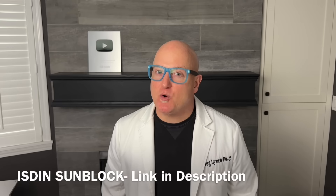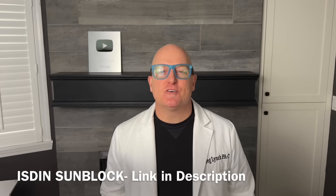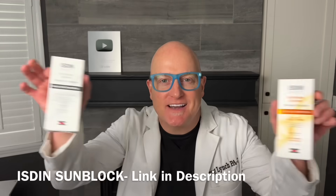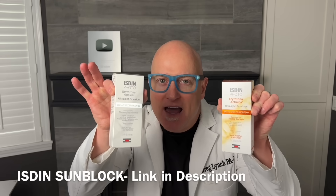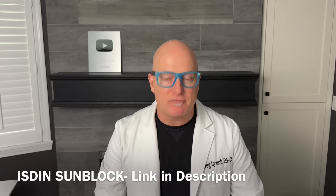Mr. Popsit here. The most common question I get asked is what sunblock should I use? I've had 15 years to evaluate that question and here's the answer: Isdin — I-S-D-I-N. Link below in description, 10% off for the first purchase.